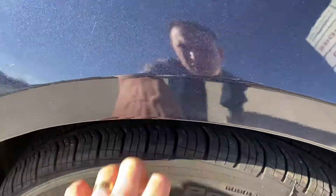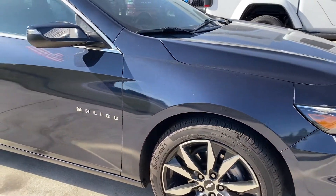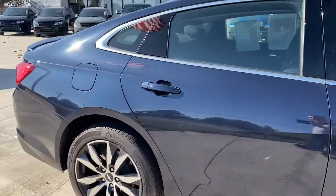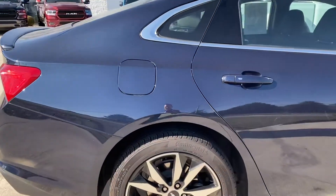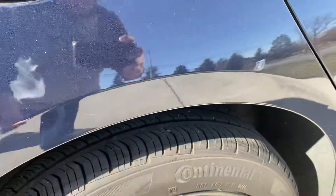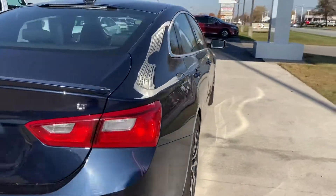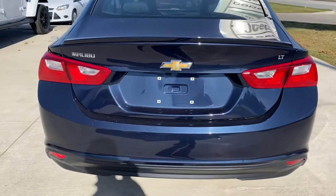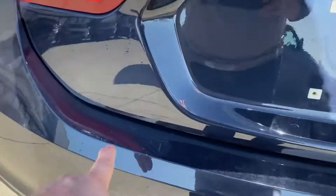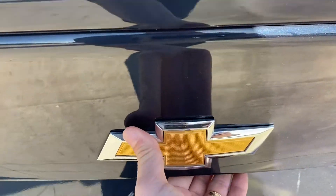Good tread life left on the Continental tires there. Clean rims on the front. No dents, dings, or scratches to speak of on the passenger side here. It does have wheel locks on the rims there. Walking around the back, there are a few small scuffs on the rear bumper cover.